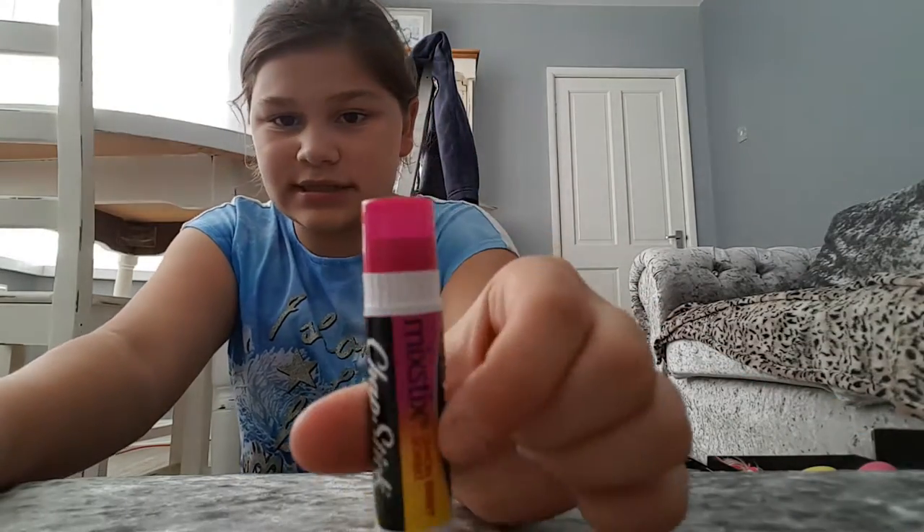Hey guys, it's me Madison and today I'll be doing a lip balm haul. I have a lot and I'll probably be doing a part two because you won't believe how much I have. So first I'm going to show you all of my stick ones. Let's get started.